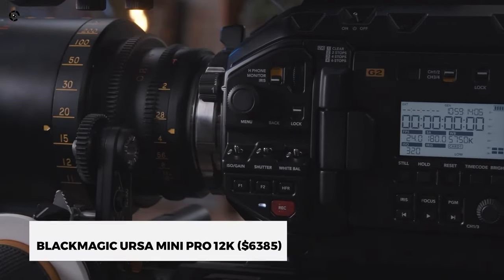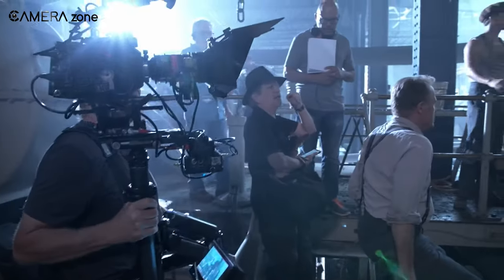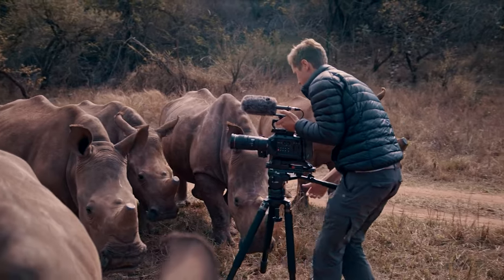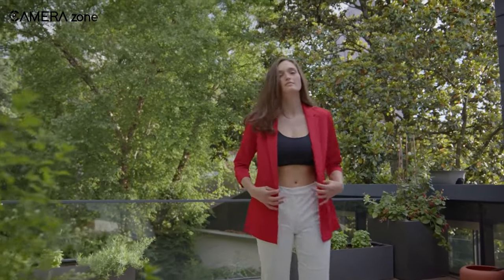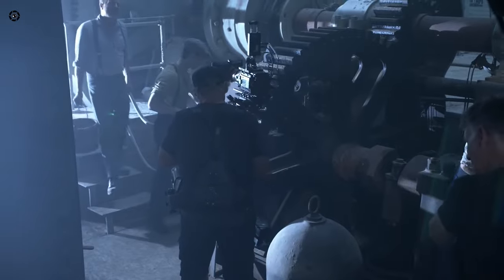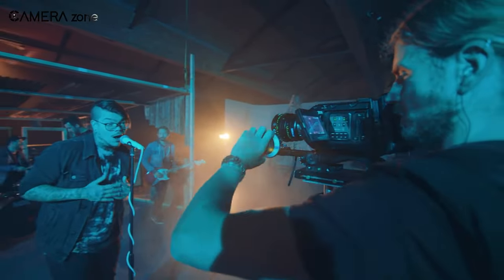Up next, the Blackmagic URSA Mini Pro 12K is the latest entry to the elite club of Netflix-approved cameras. Already known for its exceptional image quality, it now has an OLPF model that incorporates a high-performance optical low-pass filter to its 12K Super 35 image sensor. The purpose of the OLPF is to reduce unwanted effects such as moire and aliasing while maintaining the quality and color of the image. The URSA Mini Pro 12K has an interchangeable PL lens mount at the front that can be used with a variety of professional cine lenses from different manufacturers. It features a 12K Super 35 sensor, acclaimed dynamic range of 14 stops, and a new color science that includes Blackmagic RAW.